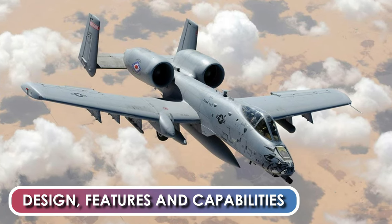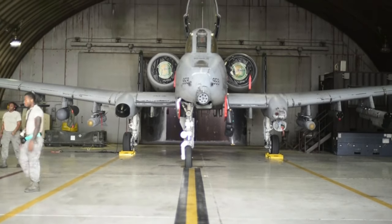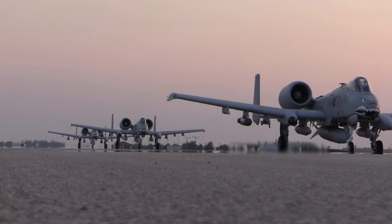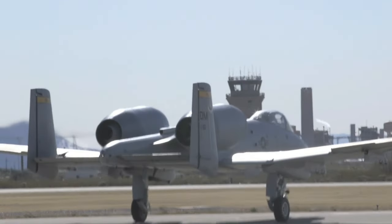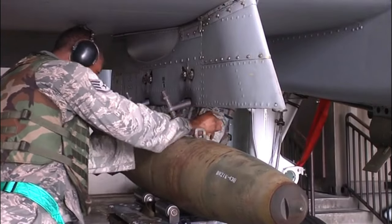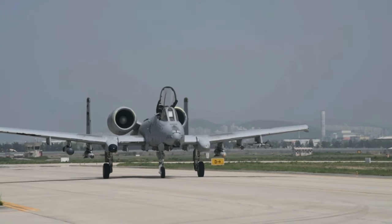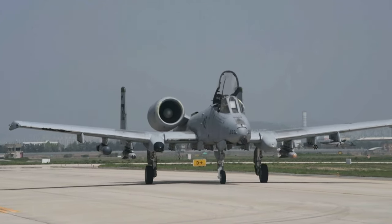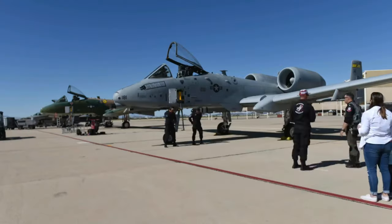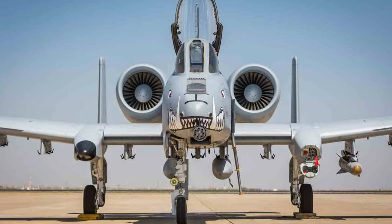Design, Features, and Capabilities. The A-10 is 53 feet 4 inches long, 14 feet 8 inches high, has a wingspan of 57 feet 6 inches, and it can weigh 51,000 pounds at its heaviest. The aircraft is designed to be refueled, rearmed, and serviced with minimal equipment, and its simple design enables maintenance at forward bases with limited facilities. An unusual feature is that many of the aircraft's parts are interchangeable between the left and right sides, including the engines, main landing gear, and vertical stabilizers.